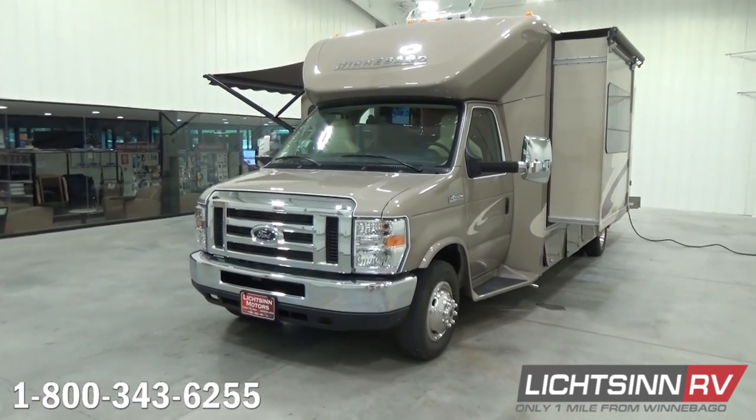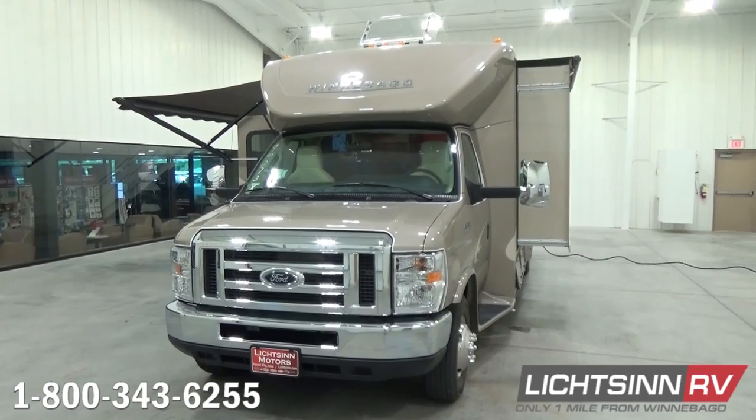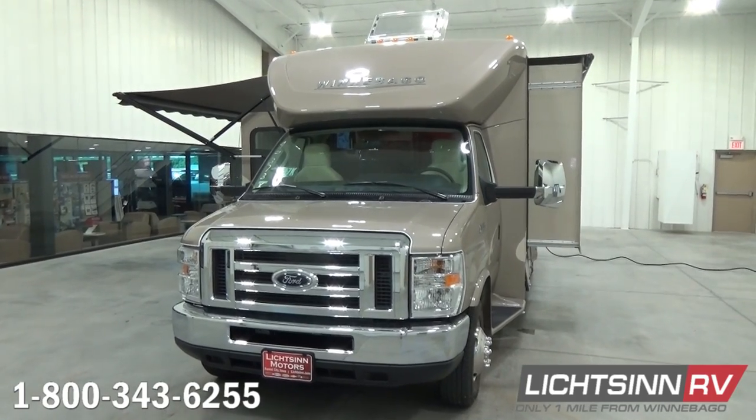It also includes four-wheel anti-lock brakes, a high-output alternator, and some other upgrades that we'll cover as we go through the outside.